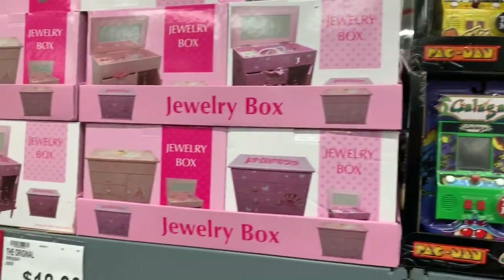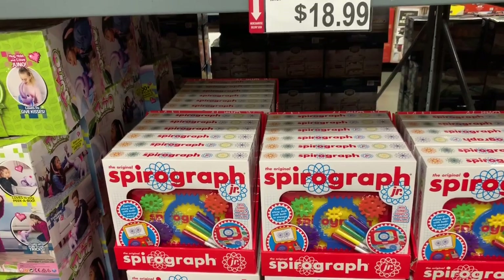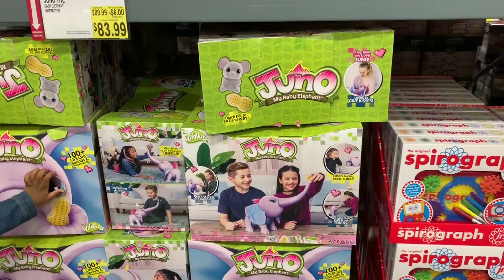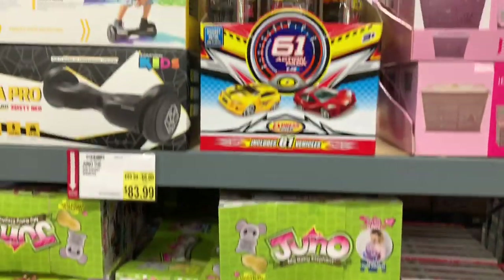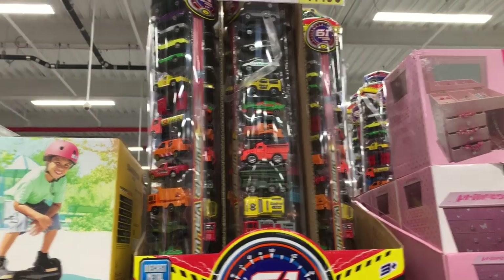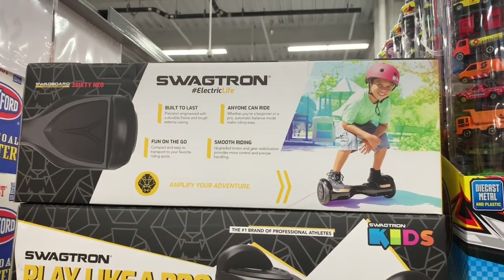Right here they have cute little jewelry boxes for $19.99, a Spiral Graph for $18.99, a 61-cars set for $17.99, and the Swagtron hoverboard for $129.